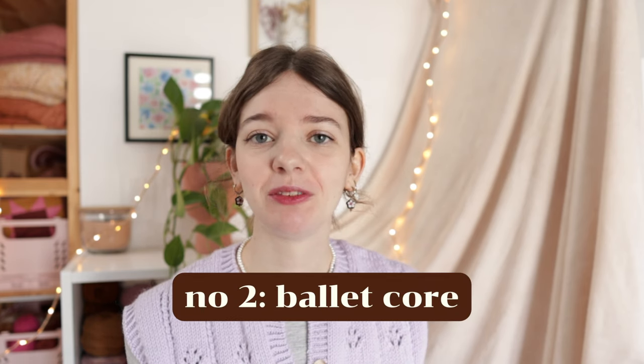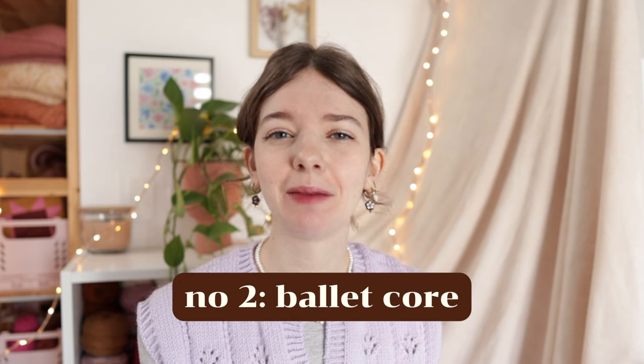The next trend is the ballet core trend - I really don't like that name, but it's the best one to describe it. You can recognize this trend from the bows and things you would wear after a ballet class. A lot of people have started wearing ballet flats again, which really reminds me of 2010. But they are back - just like everything in fashion comes back around.